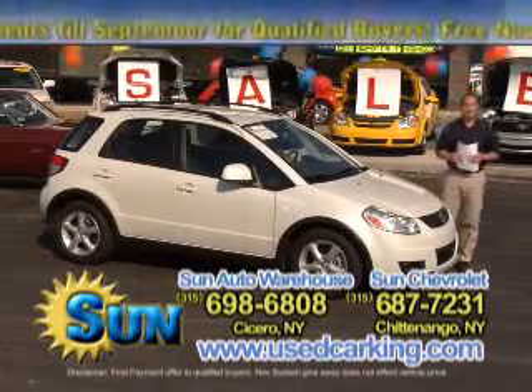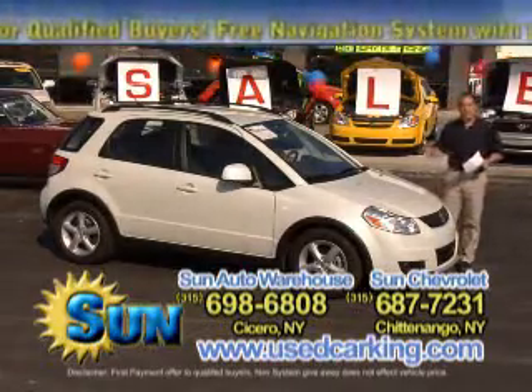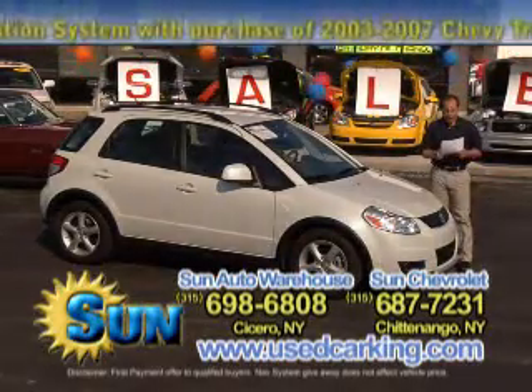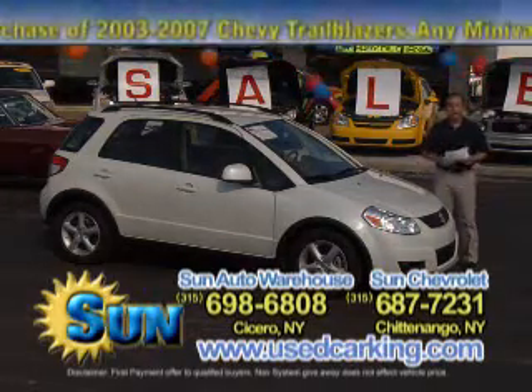You can see them online at usedcarking.com, 24 hours a day, 7 days a week. This is an 07 Suzuki SX4 hatchback — it's all-wheel drive, automatic, power locks and windows — an all-wheel drive vehicle that gets 30 miles to the gallon on the highway.